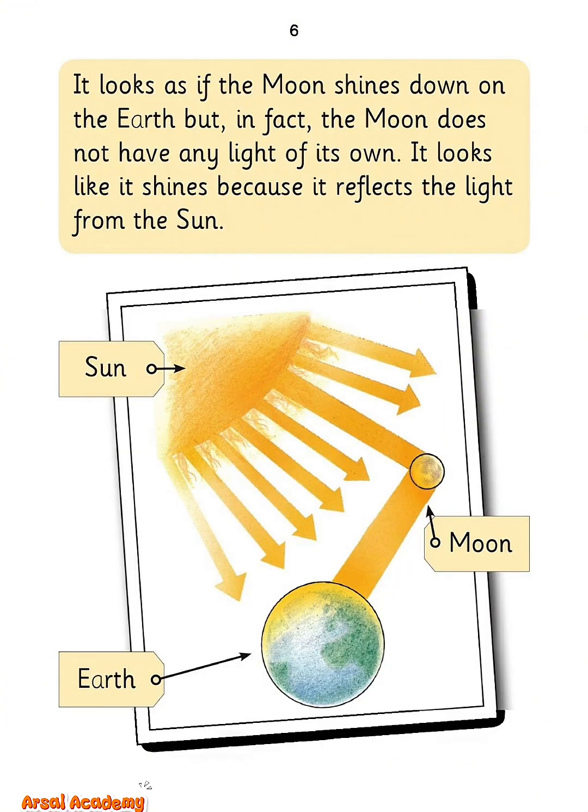It looks as if the moon shines down on the Earth, but, in fact, the moon does not have any light of its own. It looks like it shines because it reflects the light from the sun.